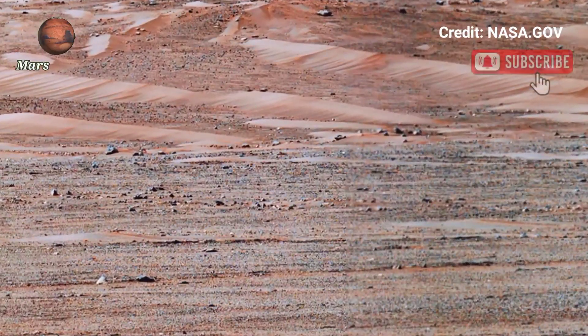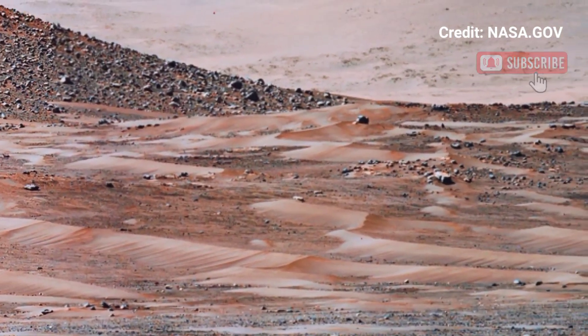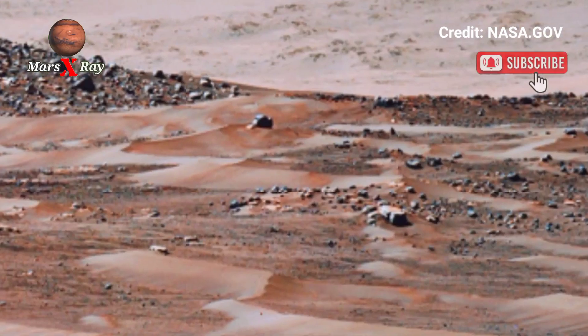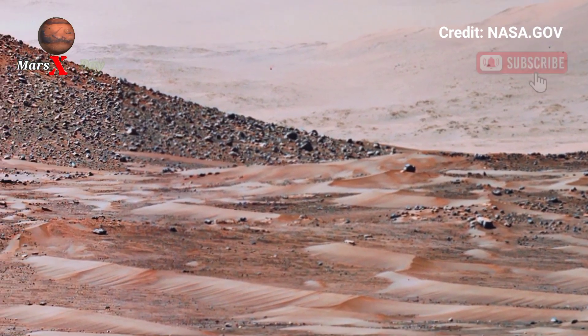Hi guys, welcome back to the YouTube channel. NASA's Mars Perseverance Rover Sol 1635 — a new chapter in Mars exploration unfolds with this incredible video from NASA's Perseverance Rover. The panoramic shot reveals Mars as you have never seen it before.